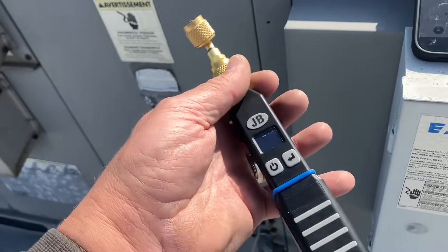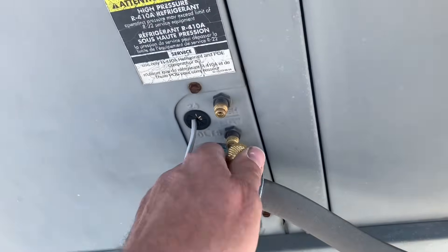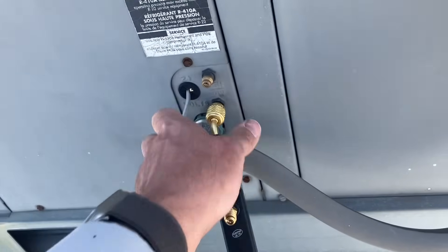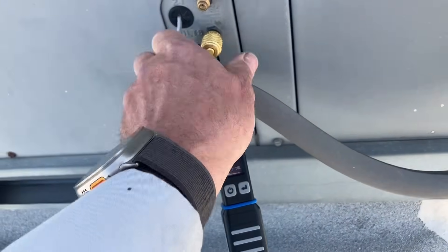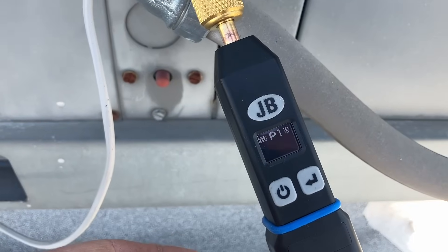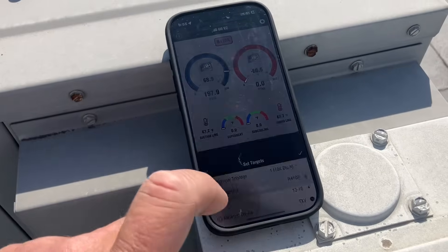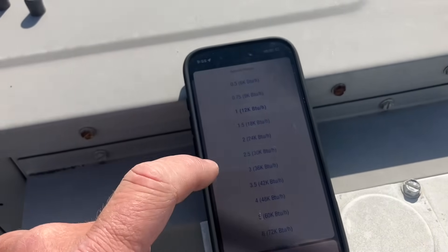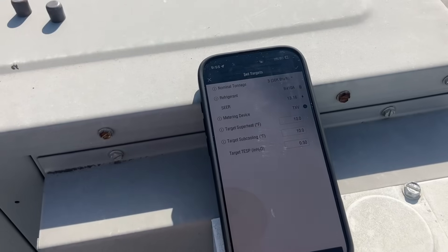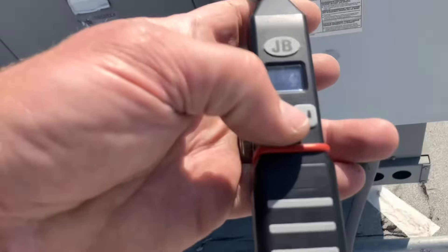Turning on my JB wireless probes — this is the low side. It's 197 psi. Definitely a TXV, 13 SEER. Good — let's do a quick little change here and hook up our high-side probe.